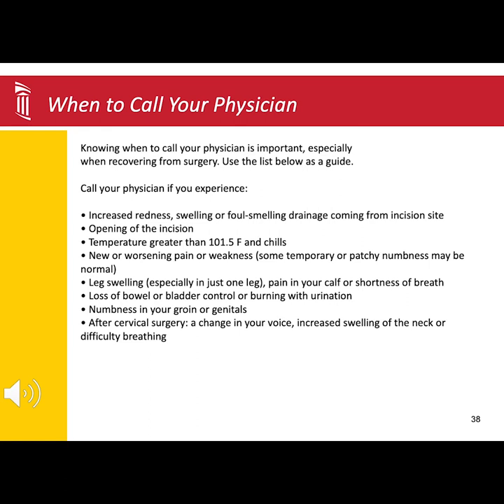Note that numbness and tingling that comes and goes may be normal. Also call for leg swelling, especially in just one leg; pain in your calf or shortness of breath; loss of bowel or bladder control or burning with urination; or numbness in your groin or genital area. If you have had cervical or neck surgery, also call for a change in your voice, a high-pitched or squeaky voice, increased swelling in the neck, or difficult breathing.